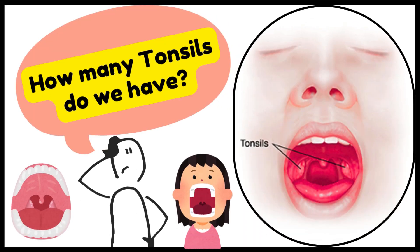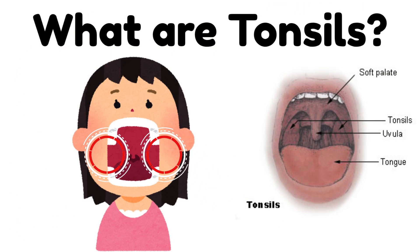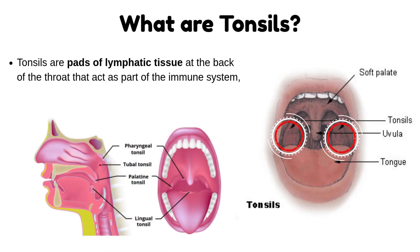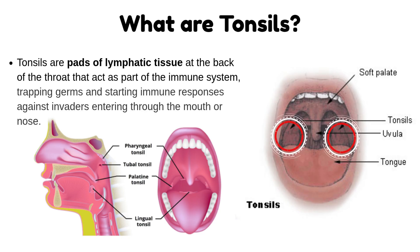What are tonsils? Tonsils are pads of lymphatic tissue at the back of the throat that act as part of the immune system, trapping germs and starting immune responses against invaders entering through the mouth or nose.